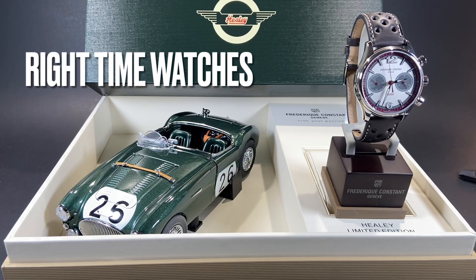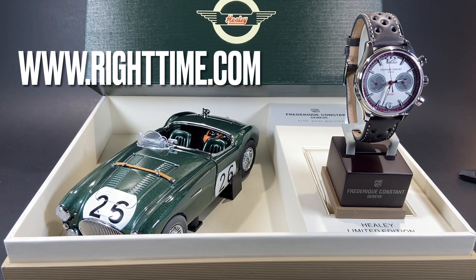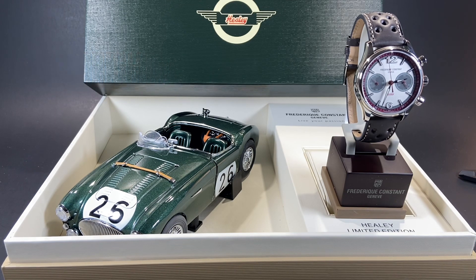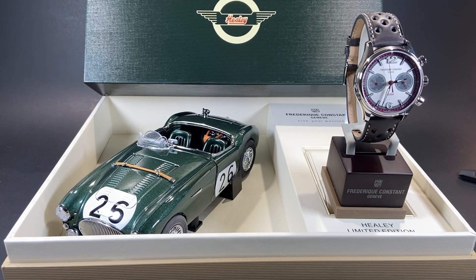Welcome back to the channel for Right Time Watches here in Denver, Colorado. Today we have the unique opportunity to share with you this fantastic box set that comes with this vintage Healy Frédéric Constant chronograph. Before we dig into the details on this watch and box set, we'll invite you to subscribe to our channel so that you can catch all of our upcoming videos.